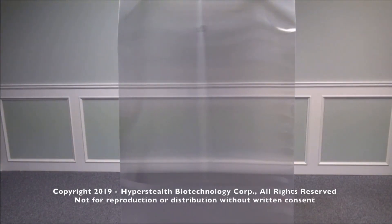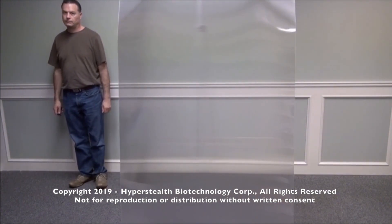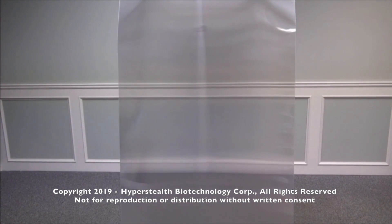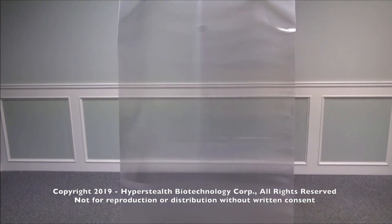I'm Guy Kramer, President and CEO of Hyperstealth Biotechnology Corporation, and in 2010 I figured out invisibility. Quantum Stealth is a patent-pending light-bending material that works by bending the light so that only the background is visible, and a target, such as a person, is removed from view when behind this material.